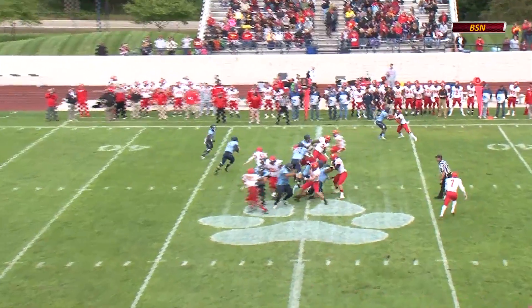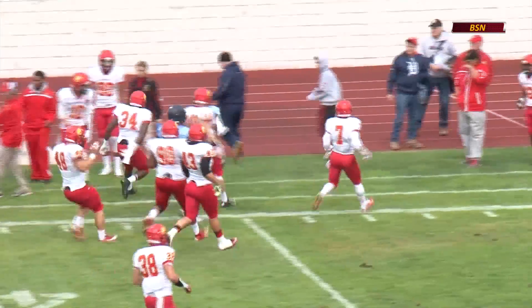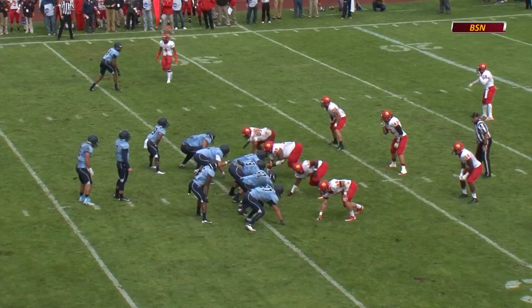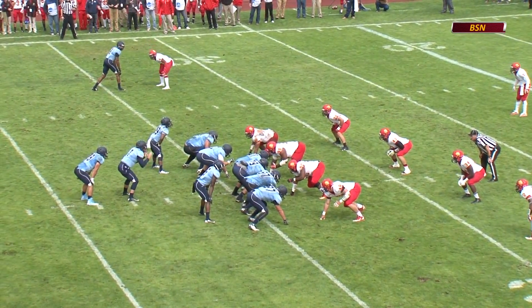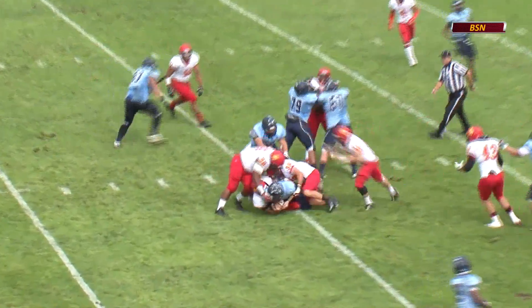Tight formation here as Northwood will run the option to the left side, late pitch. But big yardage here for Northwood. First down and then some at the Ferris State 34-yard line. Robinson out of the gun with Carter behind him in the backfield, man in motion. And this time it'll be Robinson on the keeper. Nowhere to go.